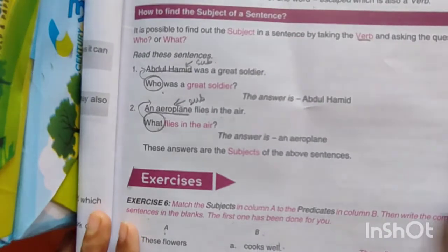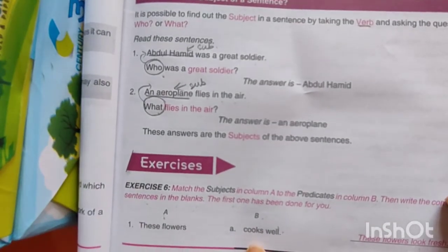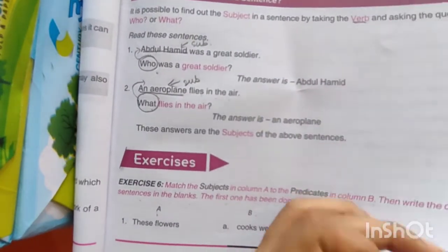Now we have the second one. यहाँ पर जो हमें given है वो है 'cooks well'। वो हम पीछे use करेंगे। So let's do it.